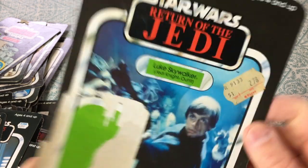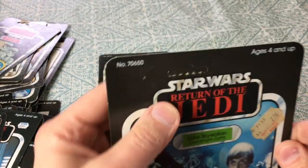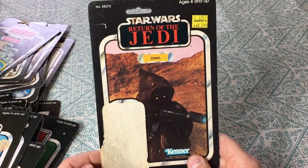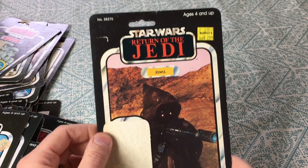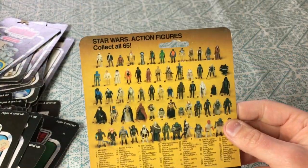Luke Skywalker Jedi Knight outfit — from Zayre, two dollars and 78 cents, unpunched. Nice one there. Here's a Jawa — not the vinyl cape version obviously. Well, maybe it was and I just lost the cape, but no, it was not the vinyl cape Jawa, just your basic one. Nice 65-back.